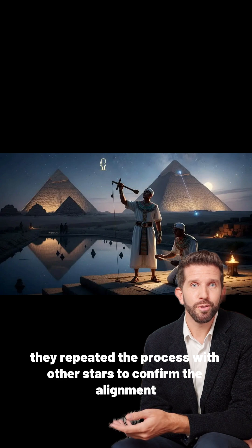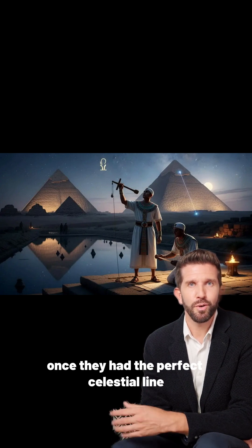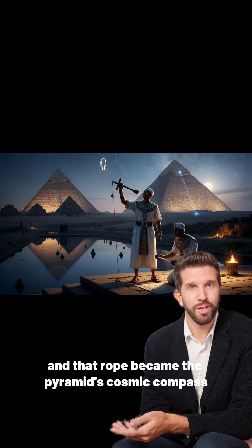Then they repeated the process with other stars to confirm the alignment. Once they had the perfect celestial line, they stretched a rope across the desert, and that rope became the pyramid's cosmic compass.